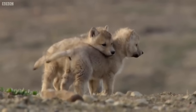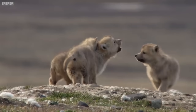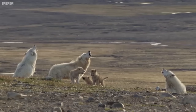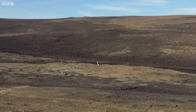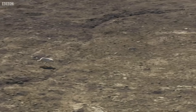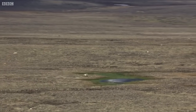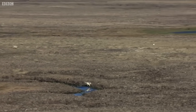A growing pup needs more than just a few leverets. The wolves need bigger prey, and to catch that they must hunt as a pack. Adult hares may be easy to spot, but they're far from easy to catch — they run at 60 kilometres an hour. To catch one, the wolves work as a team.